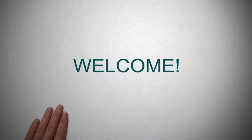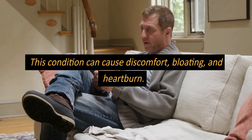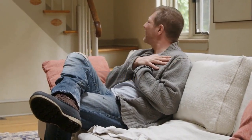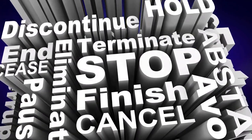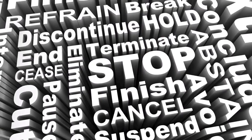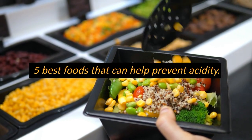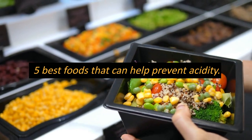Hey everyone, welcome to Neutrology. Acidity is a common problem faced by many individuals, and it occurs when there is an excess production of acid in the stomach. This condition can cause discomfort, bloating, and heartburn. Fortunately, certain foods can help alleviate acidity and prevent it from occurring in the first place. In this video, we will be discussing the 5 best foods that can help prevent acidity and promote better digestive health.